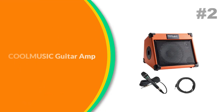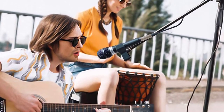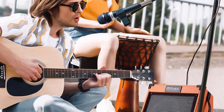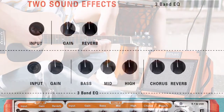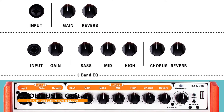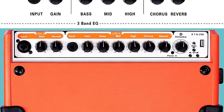Number 2: CoolMusic Guitar Amp. Two-channel design allows you to plug in two different instruments together such as guitar and microphone. Three-band EQ — bass, mid, high — meets the needs of various music styles, and the built-in reverb effect ensures natural and echo-like sounds.